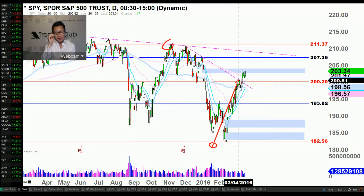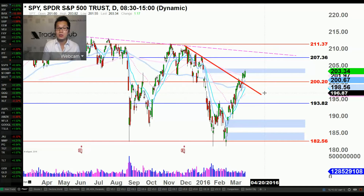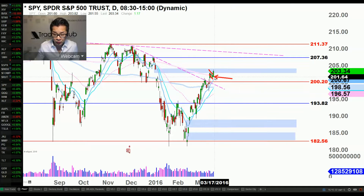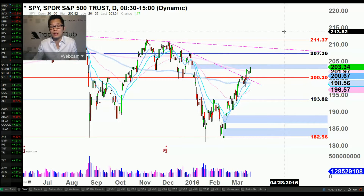Buyers needed to conquer that 200 level. Last Friday we thrust above that resistance, and at least in the minor term, bulls gained confidence and control, thrusting higher today. I don't think it has much to do with what the Fed said in their press conference — it's that buyers already gained momentum since early February. We're in a minor-term uptrend, and with a bull flag forming the last few days, today we're seeing the fruition of that bull flag.